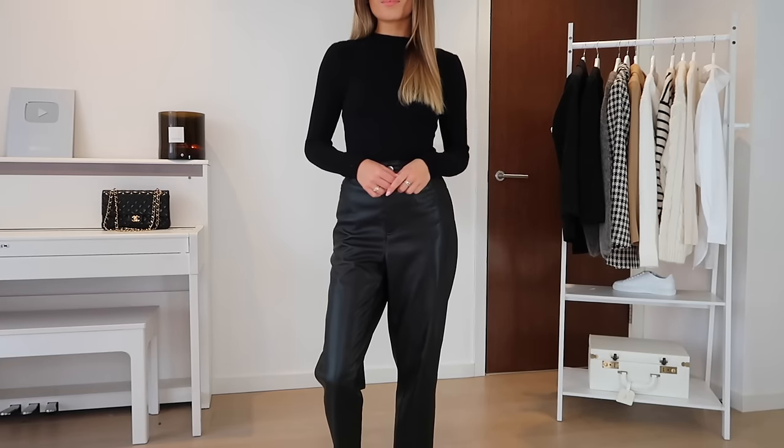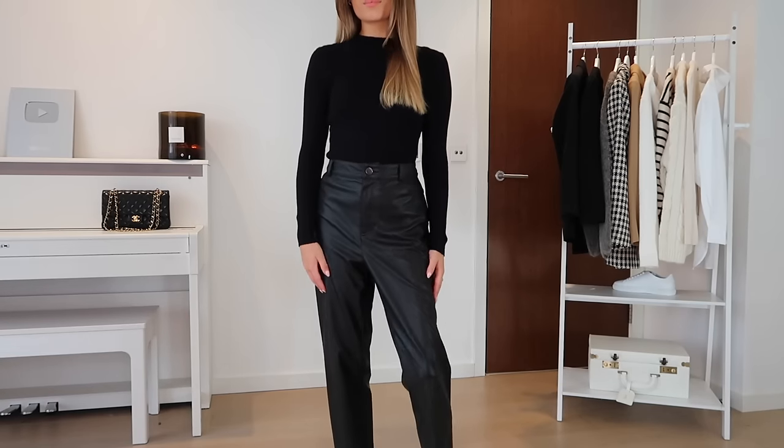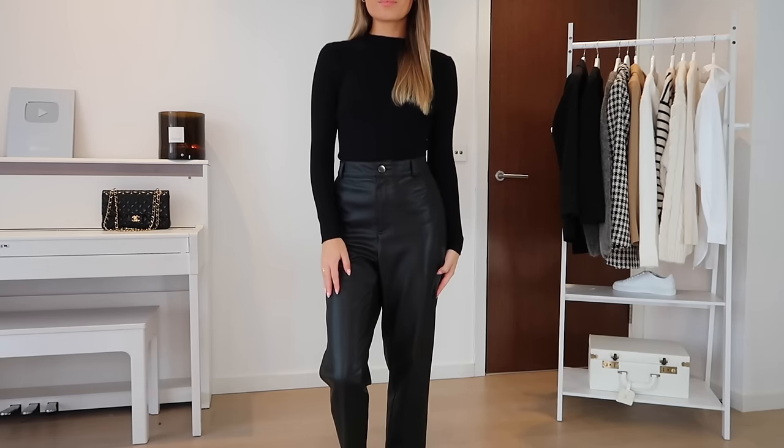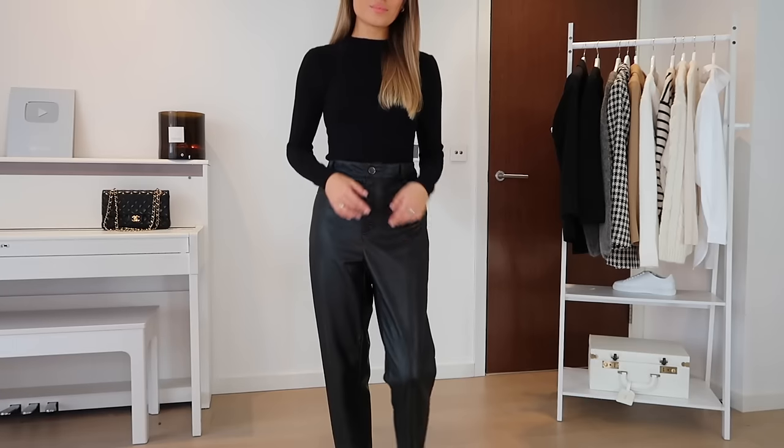Let's get into the video. First up, my most worn item: a classic black high neck jumper. I've had this for so long — it's actually from Primark. I'm not sure if they still sell these exact ones. I think I got it when I was maybe 18 or even younger, and they just fit so well. They really come in and are very flattering, going under any outfit.